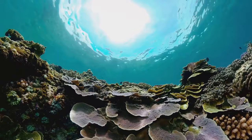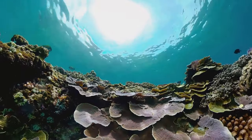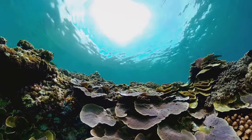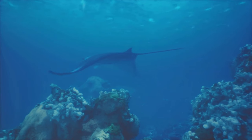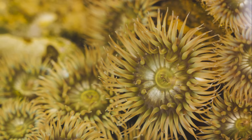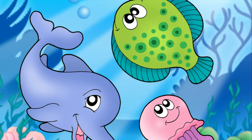The future of the black marlin, like so many other species, depends on our actions today. Conservation efforts are crucial to understanding their migration patterns and ensuring their future in our oceans. The black marlin's speed and strength have made it a marvel of the marine world. It's up to us to make sure that future generations also get to witness the incredible velocity of the ocean's speedster.